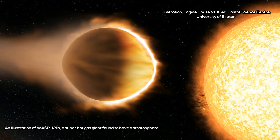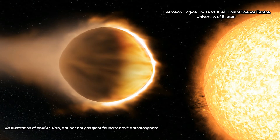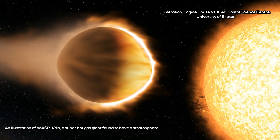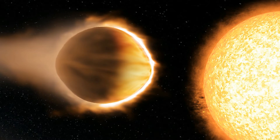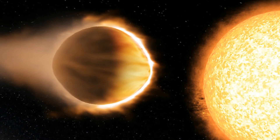The planet, described in a study published today in Nature, is called WASP-121b. It belongs to a class of exoplanets called hot Jupiters — worlds that are so big and hot that they are fairly easy to study.